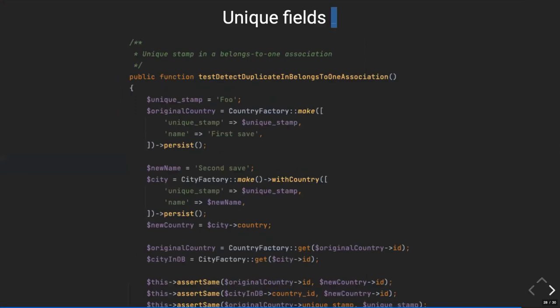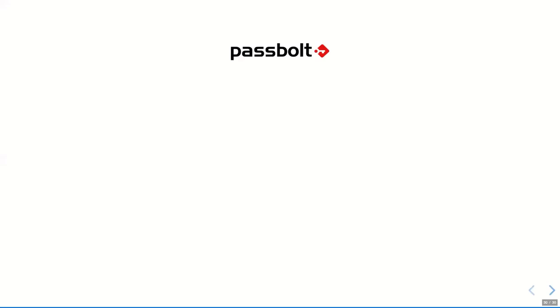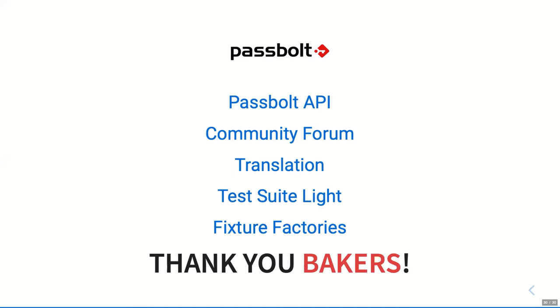Let's get out of the code. This will be my last slide. The links: PassBolt API repository, the community forum, the CrowdIn translation tool, the test suite light package, and the fixture factories. I want to say a very big thank you to the CakePHP community — it's really fun to develop with Cake. Let's make it bigger. Thank you.